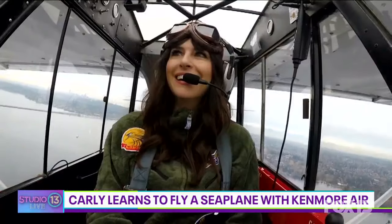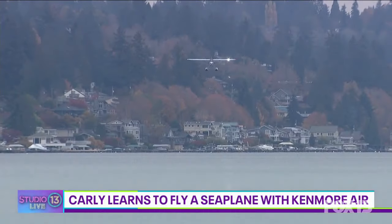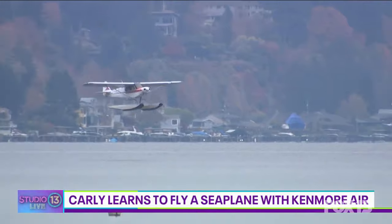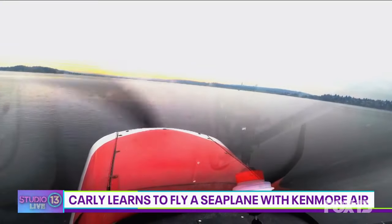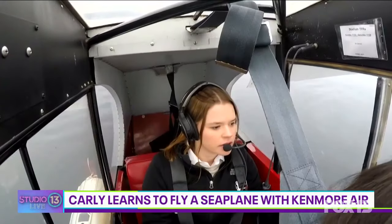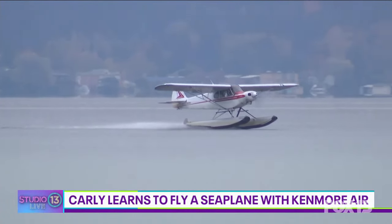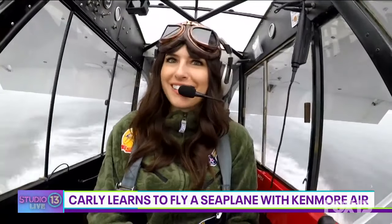If you want to learn how to land, I can show you. We're going to descend a bit. Water rudders are up, which is what we want. We're going to keep this descent attitude for a minute. If you want to get the second notch of flaps in, we're going to start pulling up. That right there is our step attitude — that's the attitude we're going to touch down on the water at. There's the water. Oh, we're on the water again! It's so gentle compared to a normal airplane.